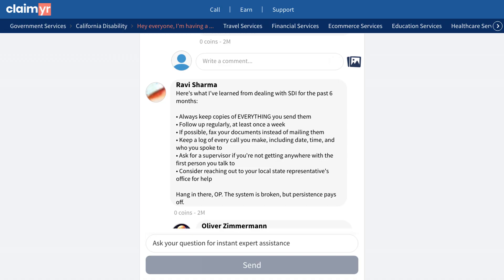Another user shared a proven method using Claimr, a service that helps you get through to a live agent at SDI. While it costs $20, many users confirm it's worth it to finally get someone on the phone.